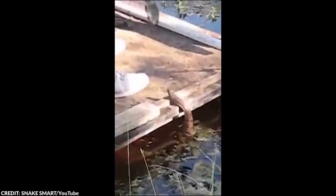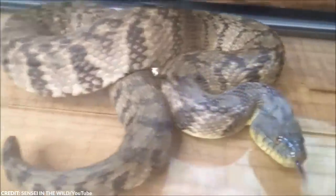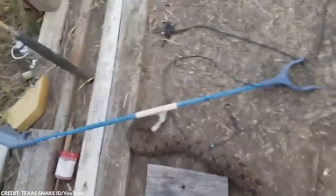Diamondback water snakes, just like other snakes, aren't inherently friendly. These guys can grow quite large, up to 122 centimeters, and they can live up to 10 years. So if you ever befriend one just like this guy, you'll have a long-lasting companionship. But this species of snake isn't among the top 10 choices if you want to have a pet snake, so you still shouldn't approach one of them recklessly.